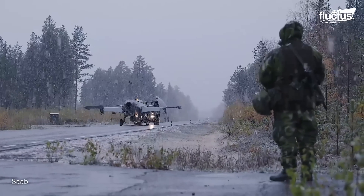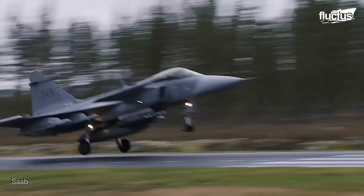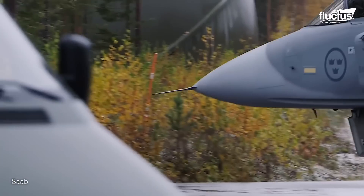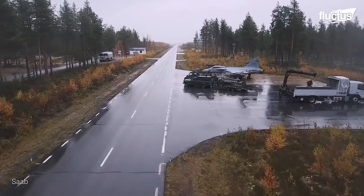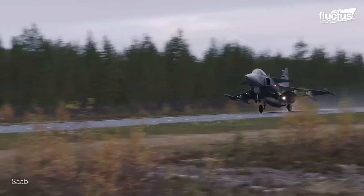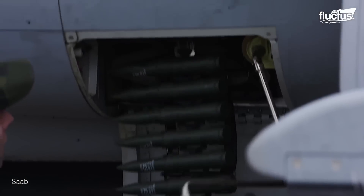In scenarios where traditional airfields are inaccessible or unavailable, the Gripen E can quickly deploy to a nearby road, taking advantage of its short takeoff and landing capabilities. With its powerful engine and advanced aerodynamics, the Gripen E only needs half a mile of runway to take off or land on, expanding its operational reach and enhancing its strategic value.